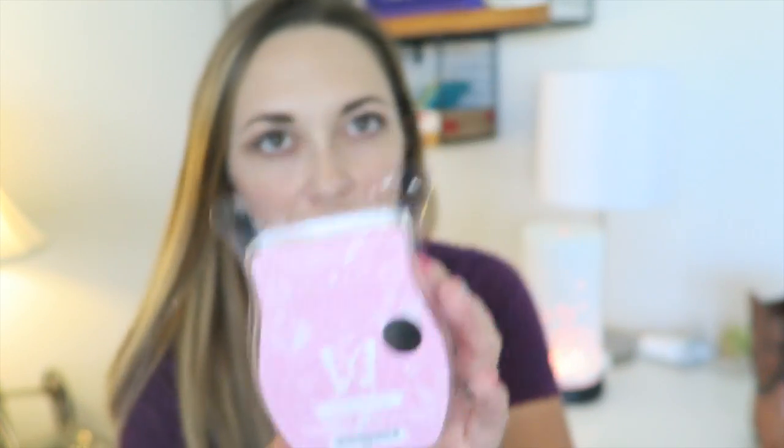Every month Scentsy offers a brand new fragrance that you can purchase for six months. This one is called Fairy of Paradise — it is scrumptious sugared strawberry, bird of paradise, and vanilla bean. It's a bright pink color.